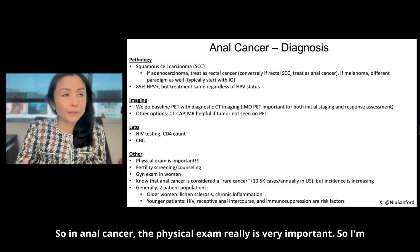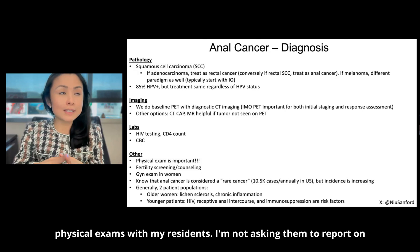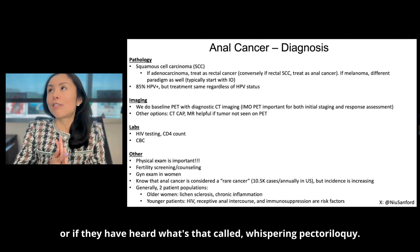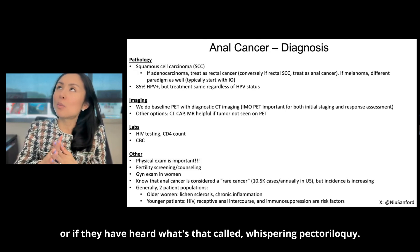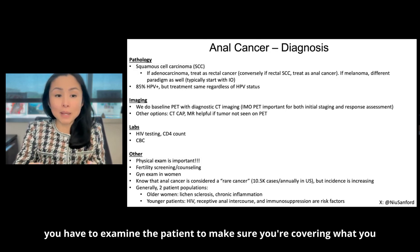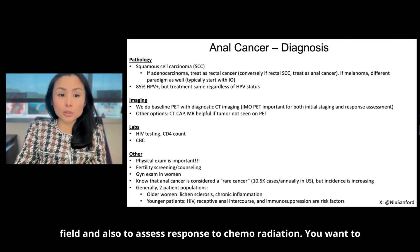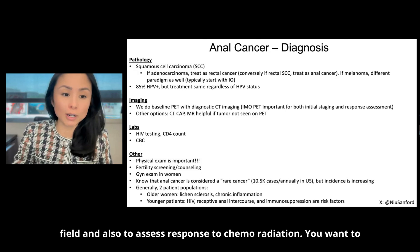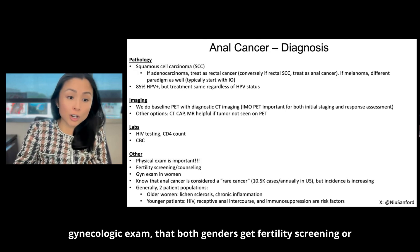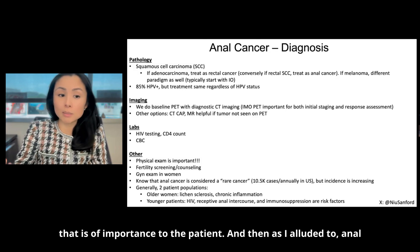In anal cancer, the physical exam is very important. You have to examine the patient to make sure you're covering what you need to cover in the treatment field and also to assess response to chemoradiation. You want to ensure that women get a gynecologic exam and that both genders get fertility screening or counseling if that's something of importance to the patient.